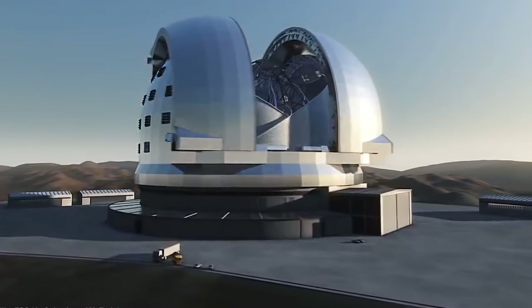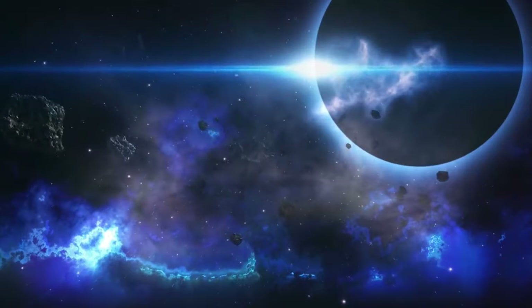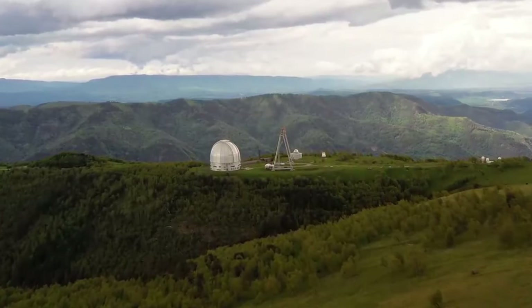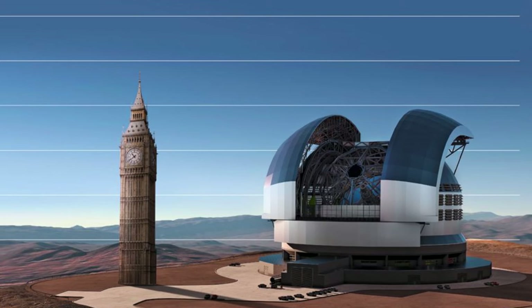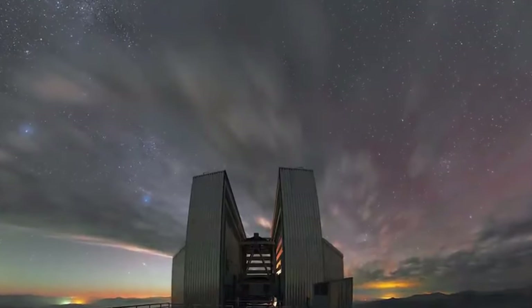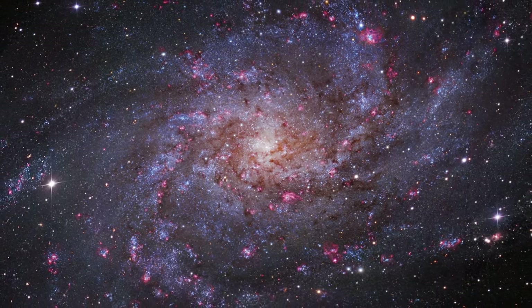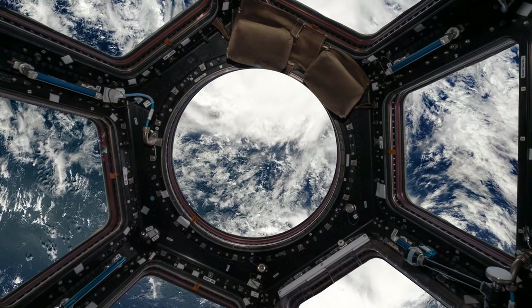One of the most impressive features of the ELT is its colossal size. The telescope's primary mirror, measuring nearly 39 meters in diameter, will collect light from distant celestial objects. Composed of 798 hexagonal segments, each 1.5 meters in diameter, the mirror is designed to gather immense amounts of light, enabling astronomers to capture faint images from the far reaches of the universe. The ELT isn't just about size — it's also about precision. With its enhanced vision, the ELT is poised to amplify our capacity for exploring the universe by a factor of 5,000, enabling us to journey back in time and witness events as they occurred millions of years ago.